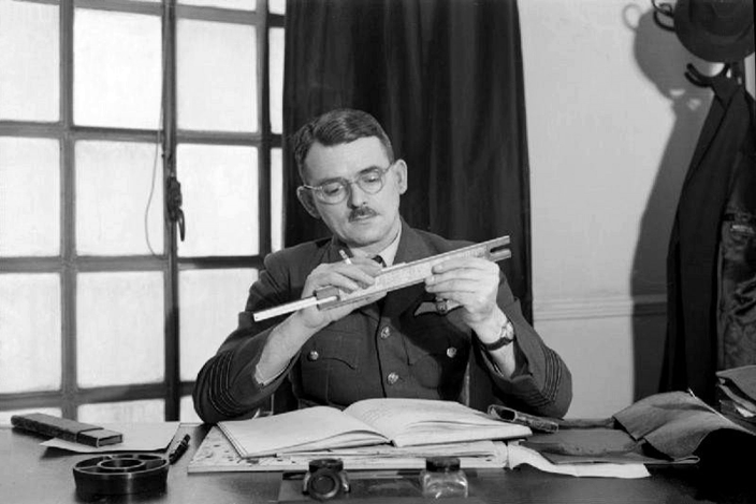Turbojets can be highly efficient for supersonic aircraft. Turbojets have poor efficiency at low vehicle speeds, which limits their usefulness in vehicles other than aircraft. Turbojet engines have been used in isolated cases to power vehicles other than aircraft, typically for attempts on land speed records.